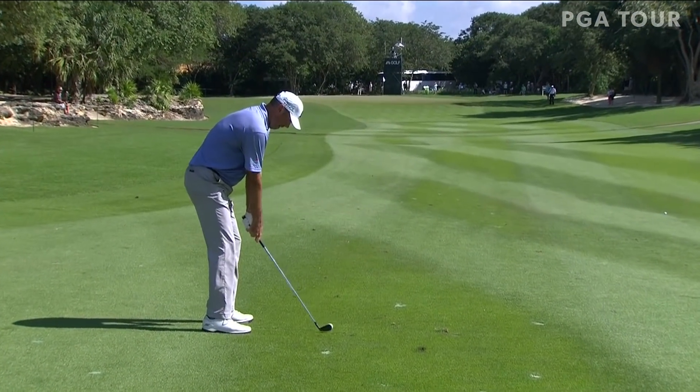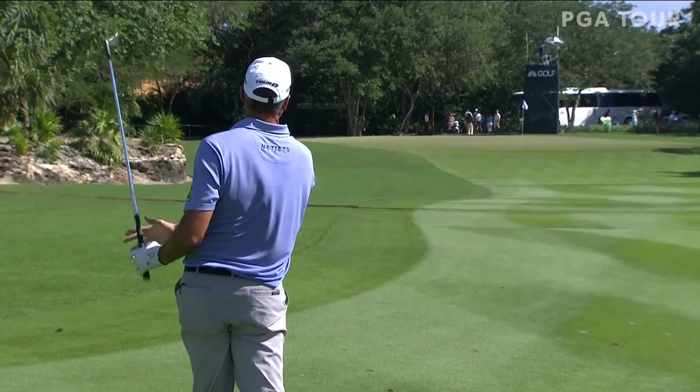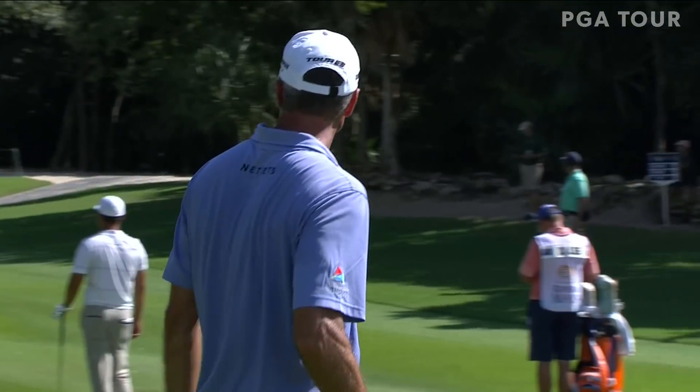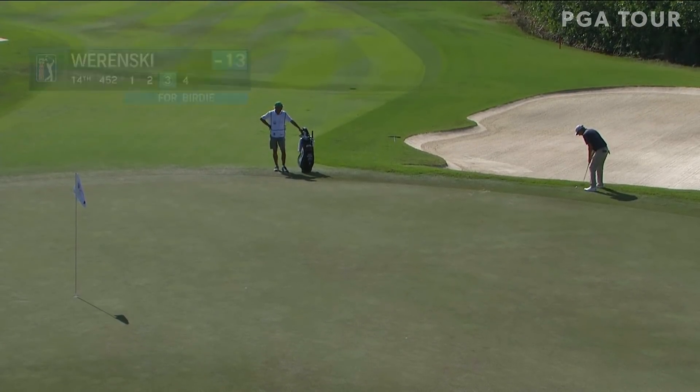Back to Matt Kuchar at the fairway at 12. Kuchar looking to get back in the winner's circle — he's now gone three tour seasons without a win. That one climbing the slope, pull high, and he'd make that putt to increase his lead.